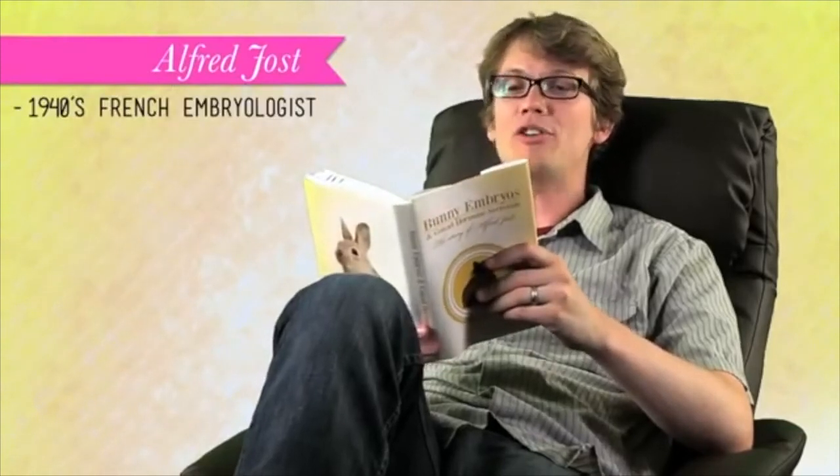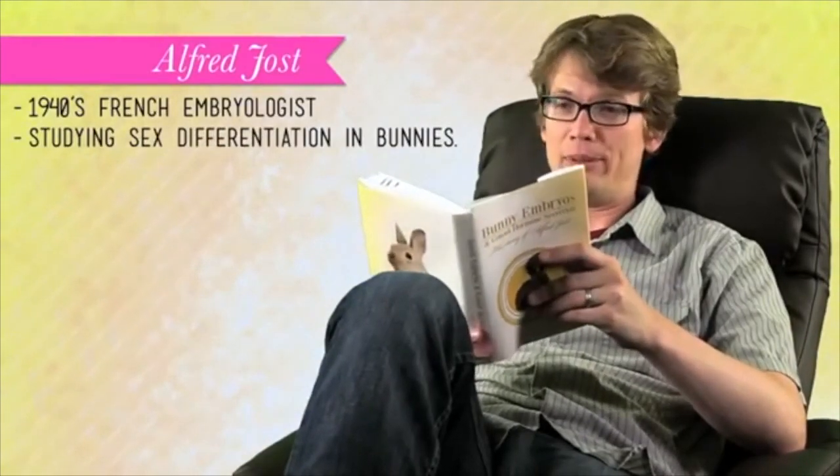Back in the 1940s, French embryologist Alfred Jost was studying sex differentiation in bunnies. He wondered whether hormones secreted by the gonads during embryonic development had anything to do with whether a bunny embryo turned out to be a boy or a girl. He very carefully removed bunny embryos from their mother, removed the part that would become the ovaries or testes, and then put the embryos back. What Jost found was that the ones he performed surgery on turned out to be girls — so in the absence of gonads and hormones instructing development of testes, the default setting for mammalian embryos is female.